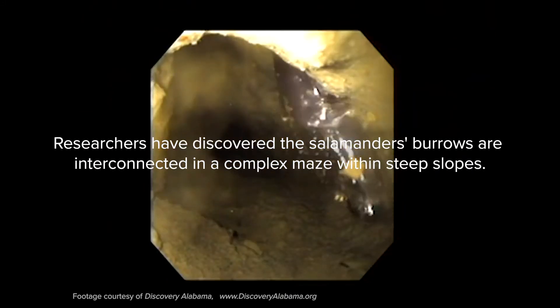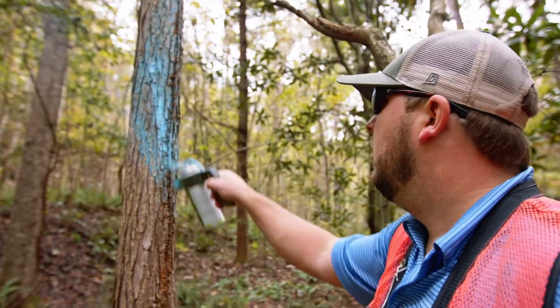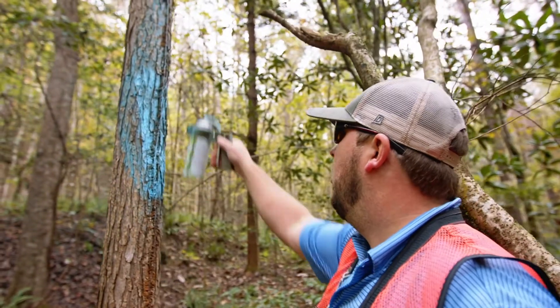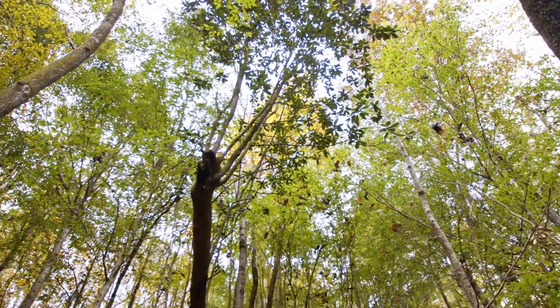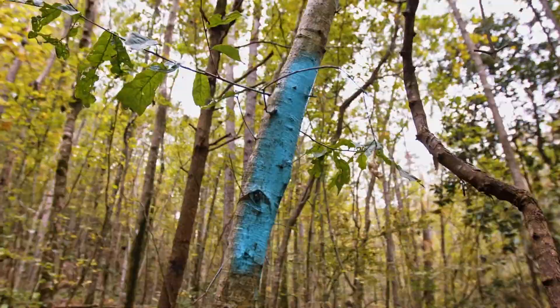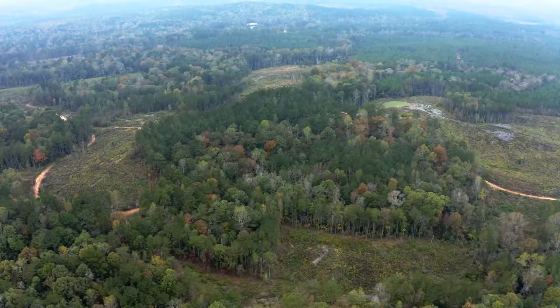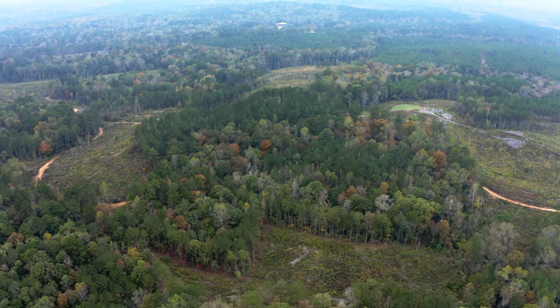We're focused on leaving a protected buffer around these habitats to protect the Redhill salamander. The main thing is to protect the shade and moisture of the habitat. Fish and Wildlife guidelines call for a 50-foot buffer on the top and bottom of the habitat, but on tracts like these where we know this kind of habitat is present, we go above and beyond.